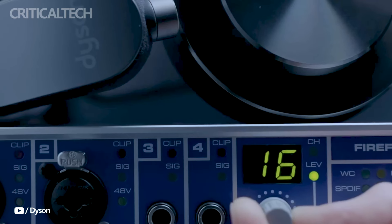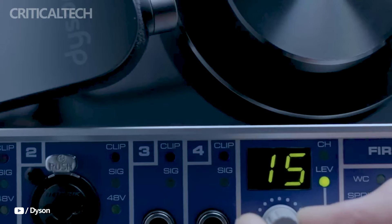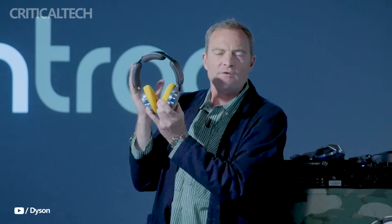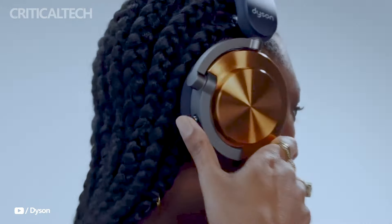The Dyson OnTrack places a high priority on comfort. The headphones have multi-pivot gimbal arms and ultra-soft microfiber cushions, which guarantee a snug and pleasant fit. Long-term wearability is improved by the battery's special placement within the headband, which achieves balanced weight distribution.